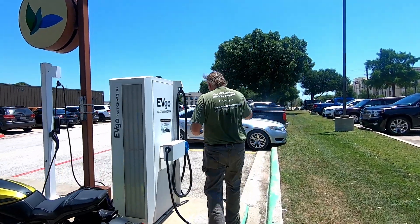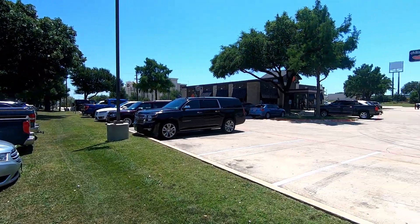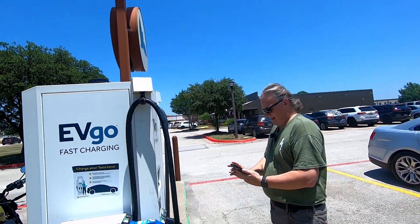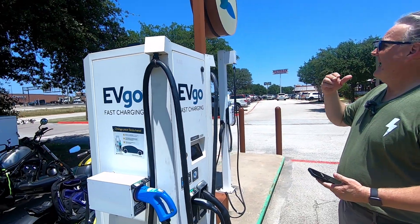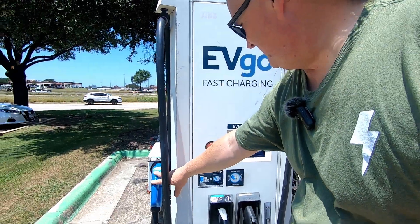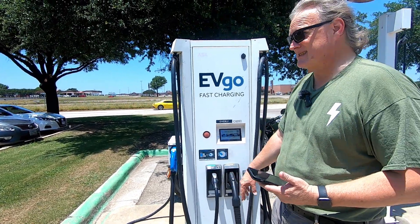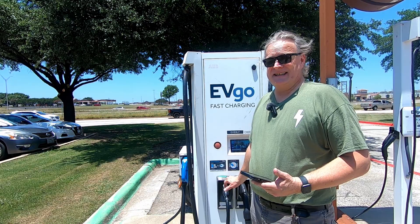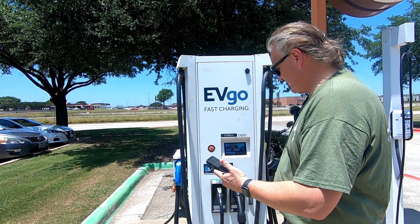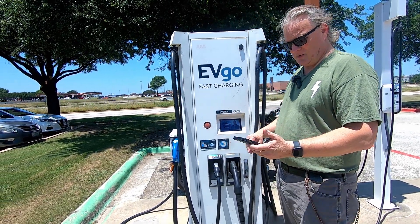I'm at this EVgo by a Cracker Barrel and next to a Chili's. This is an ABB charger — this is old school. It's got a 50-kilowatt CHAdeMO, a 50-kilowatt Tesla plug — or NACS — which we might think is handy in a few months when we get our adapter for our Bolt. And of course the 50-kilowatt CCS, and that's what we're going to use.